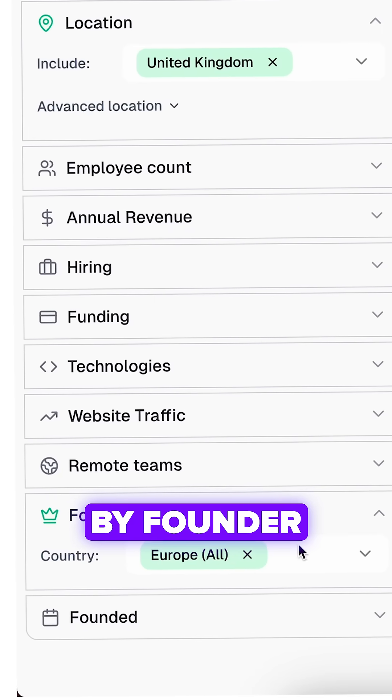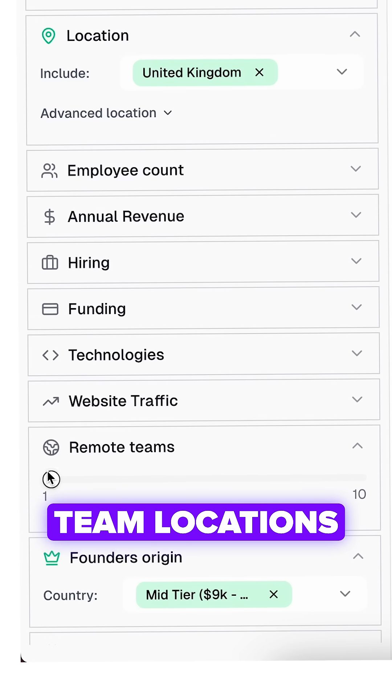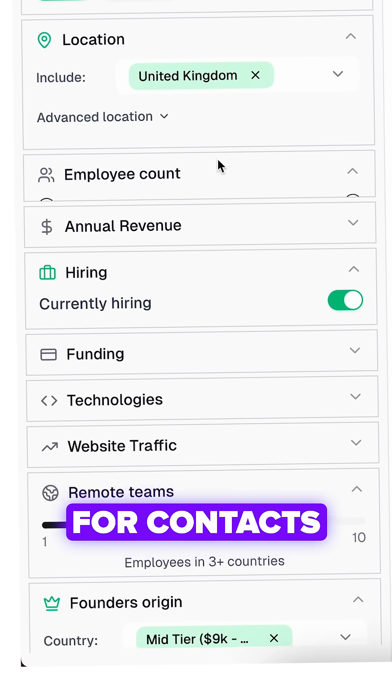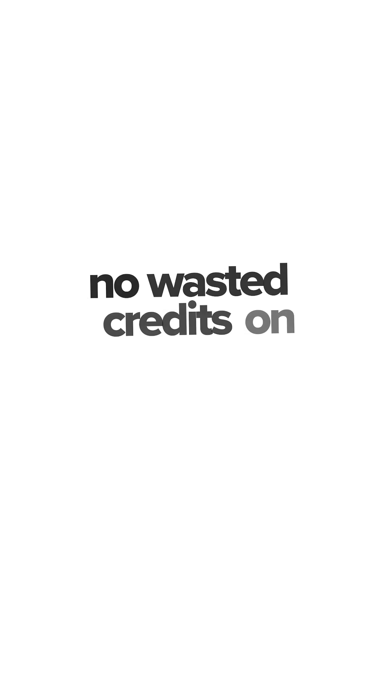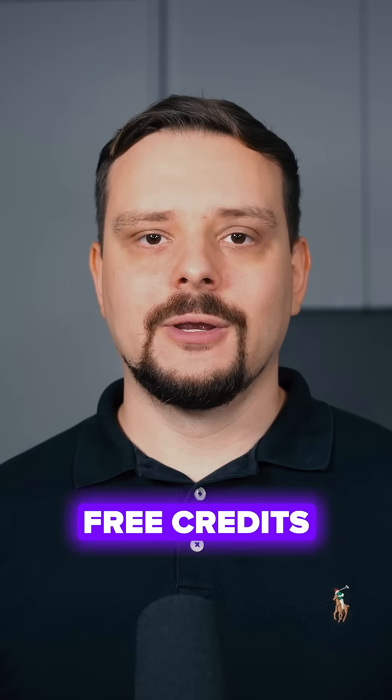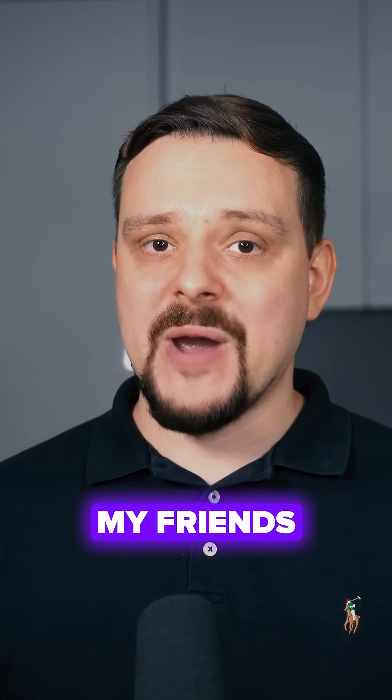You can even filter by founder origin, remote team locations, or hiring activity — stuff that traditional tools can't do. You only pay for contacts that actually export, no wasted credits on empty results. Try it yourself with 500 free credits. Your outbound game will never be the same.